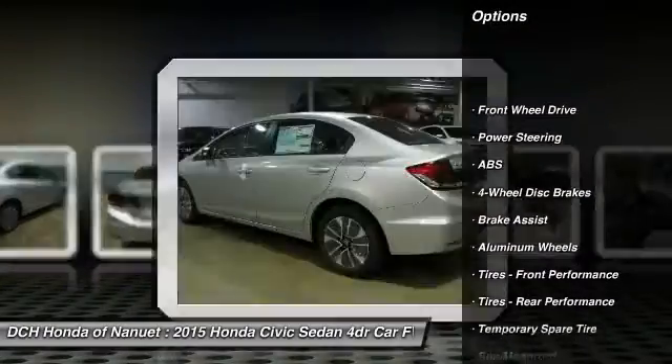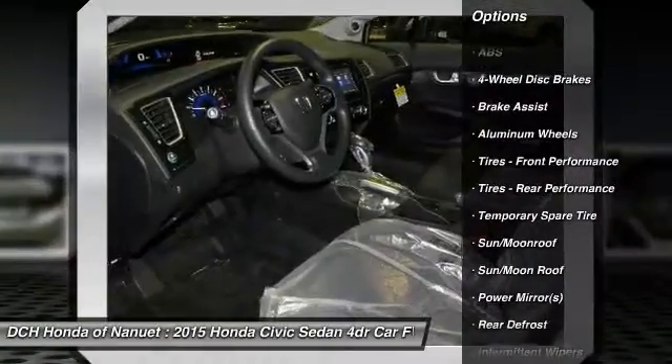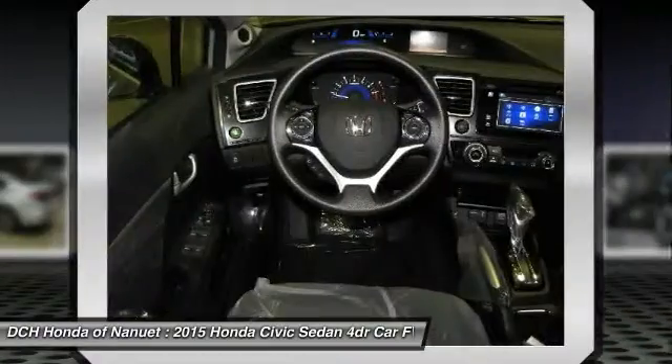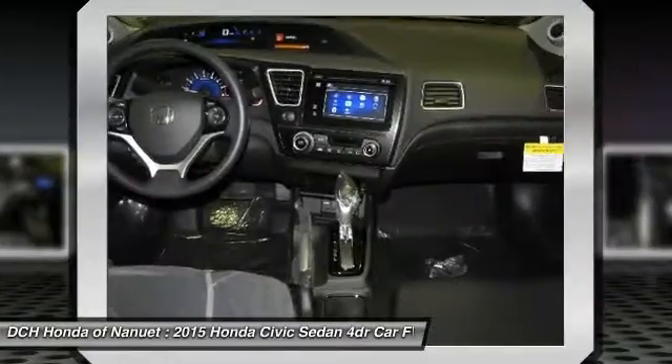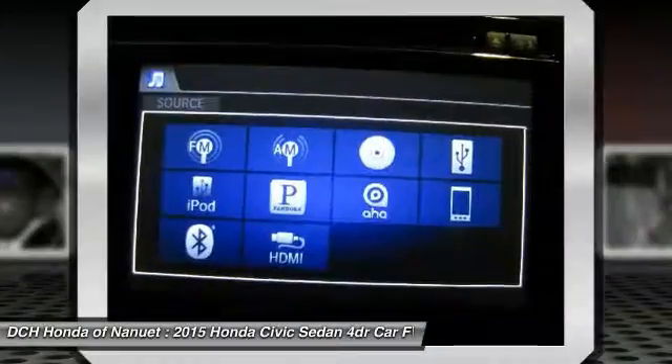Stability control, keyless entry, steering wheel audio controls, traction control, anti-lock braking system, Bluetooth, moonroof, adjustable steering wheel, driver airbag, and power steering.